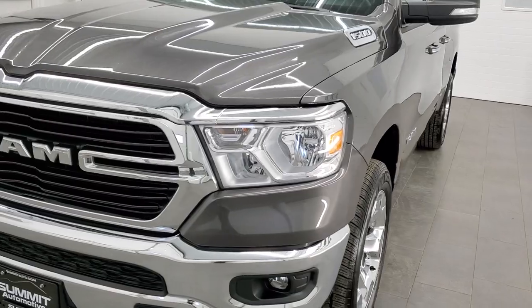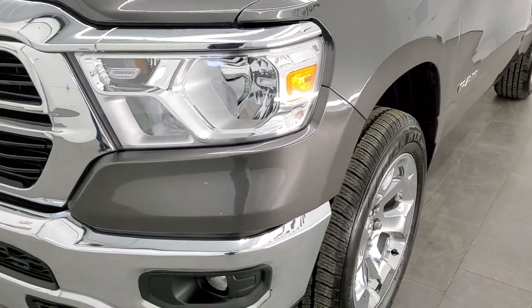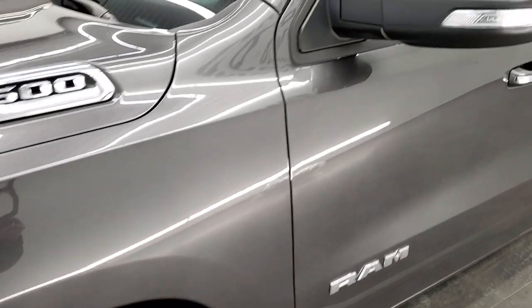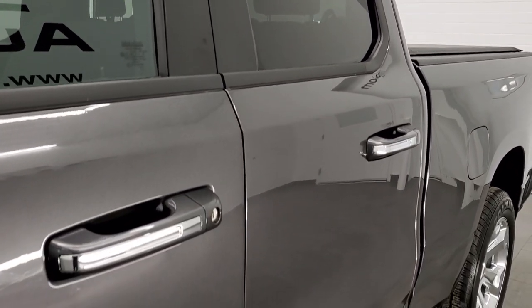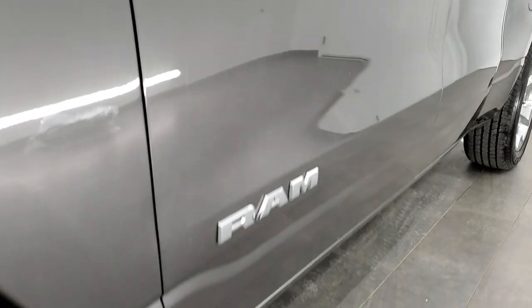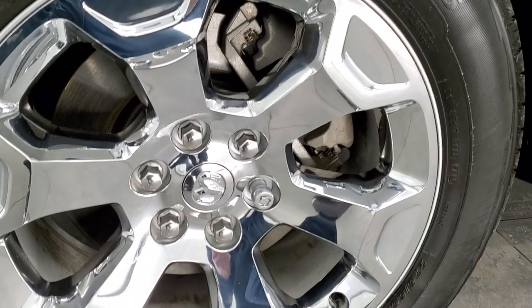Granite crystal metallic is the color. We shoot all of our videos in 1080p 60 frames per second, so if you have HD capabilities on your computer, tablet, or smartphone, turn them on right now — it's definitely your best way to check out the quality and condition of the vehicle before seeing it in person. In the upper right hand part of your screen is a link to our website; click that and check us out there.